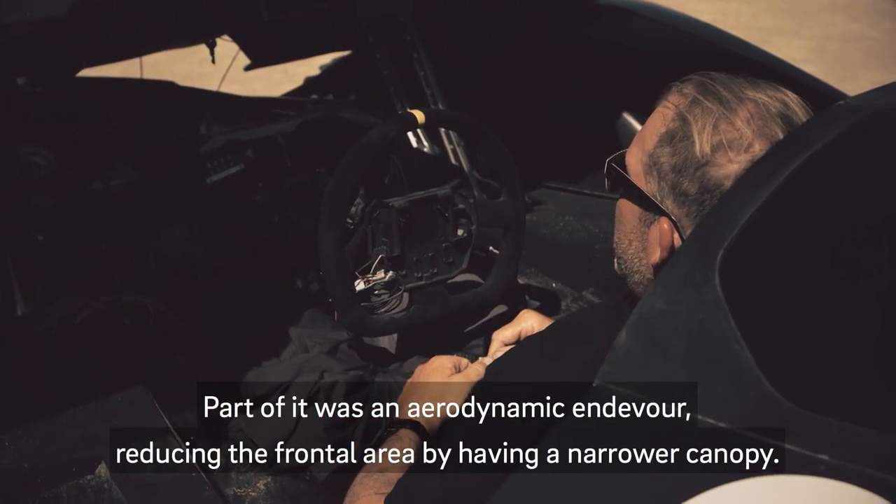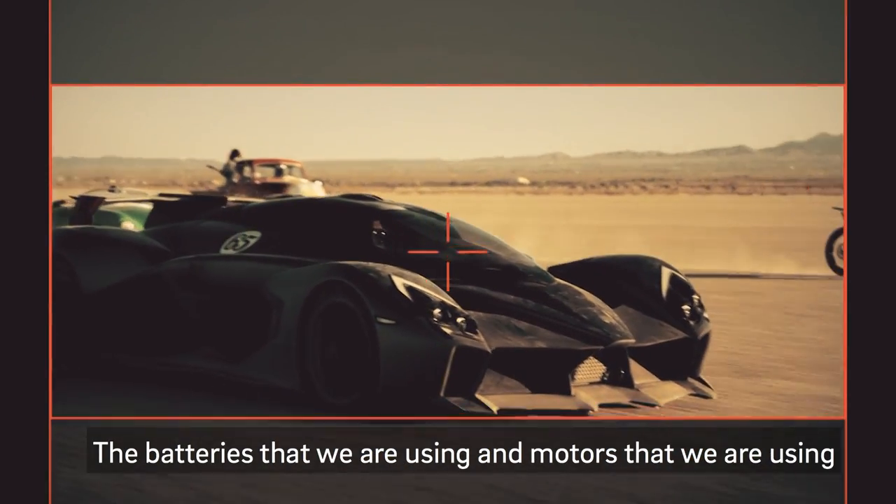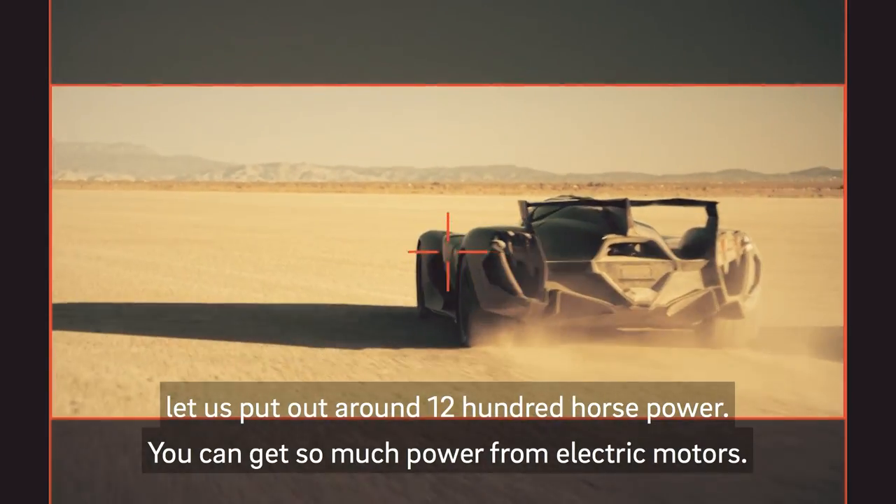Part of it was an aerodynamic endeavor, reducing the frontal area by having a narrower canopy. The batteries and motors that we're using let us put out about 1,200 horsepower.